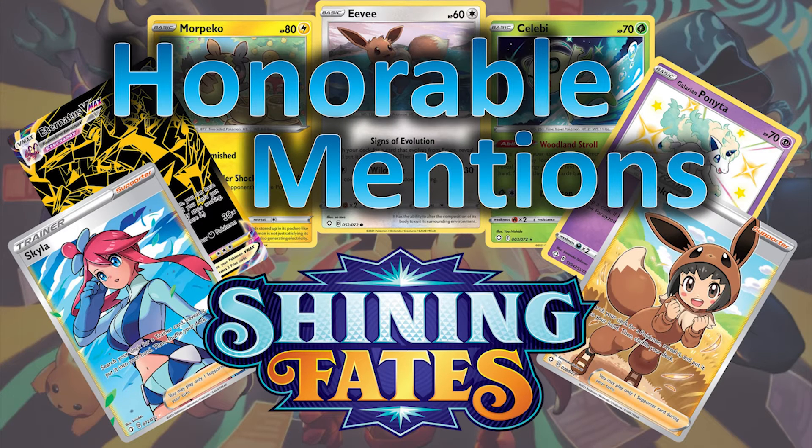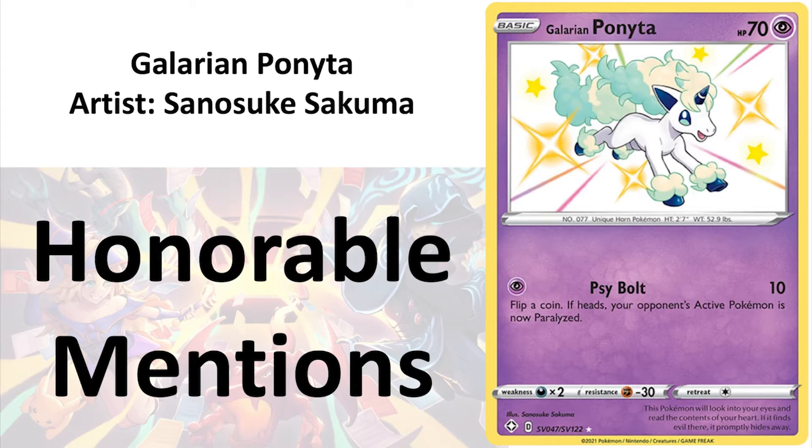Before I review the number 1 card of Shining Fates, let's look at some honorable mentions. I think you already know this list is gonna be short. My first honorable mention is Galarian Ponita by Sanosuke Sakuma. This is the vaulted Shiny V card. I think this Ponita is the best drawn amongst all the Shiny V Pokemon. The sparkly background is actually not bad, but when you put it in 122 other cards, it becomes disgusting.